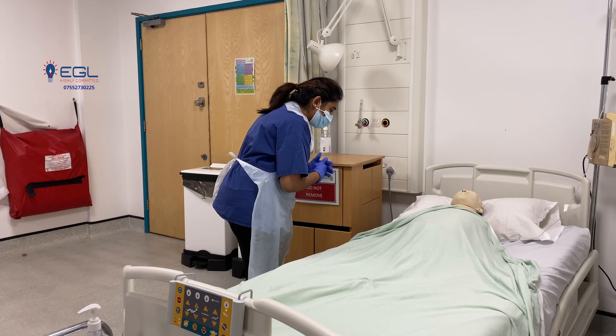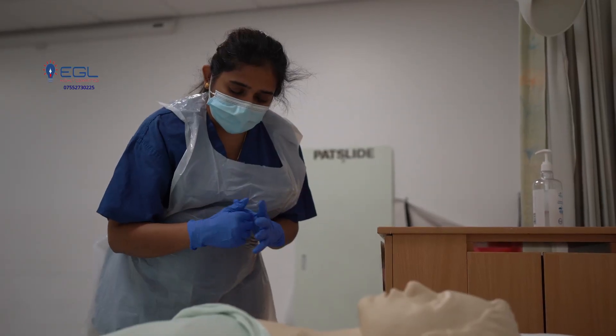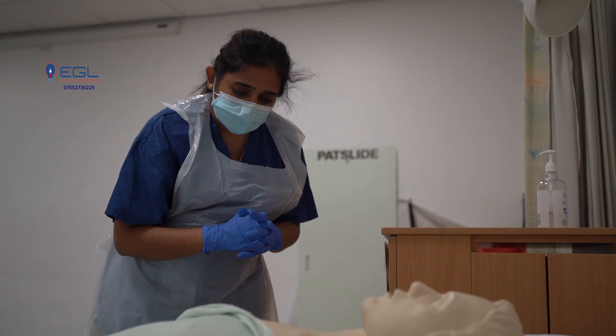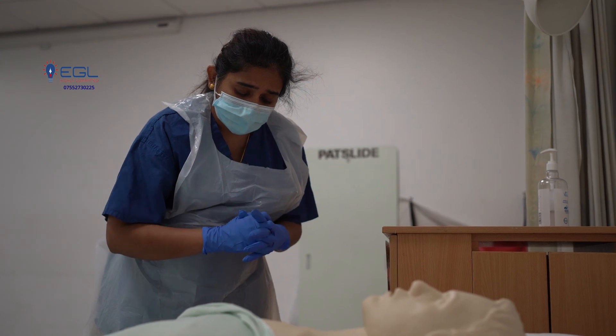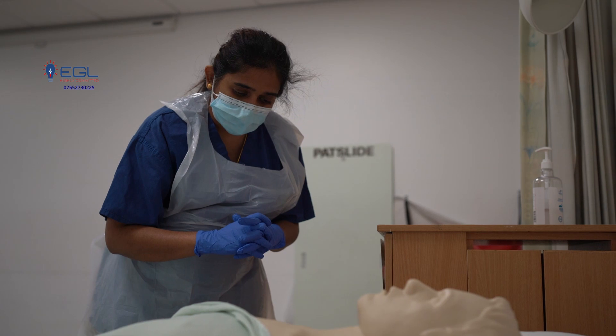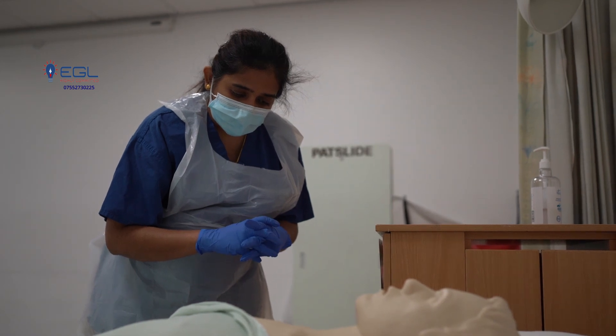So your wound looks really healthy. There is no erythema. The area around the wound is looking good. There is no exudate. There is no defect in the closure of the wound. There is no dehiscence. The wound is closed well, the wound bed is fine, and there is no slough or eschar. Everything is fine.